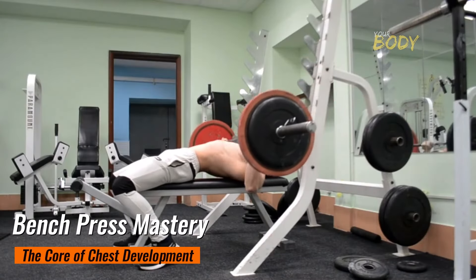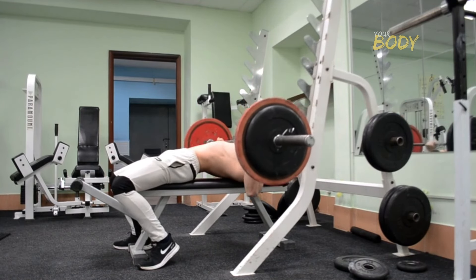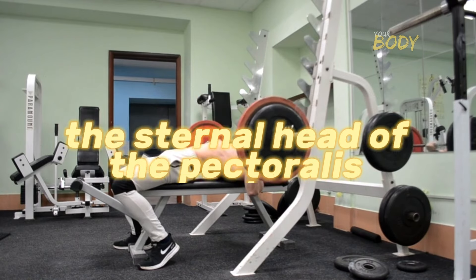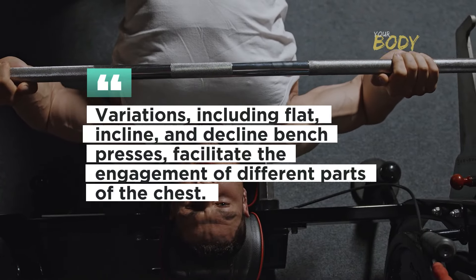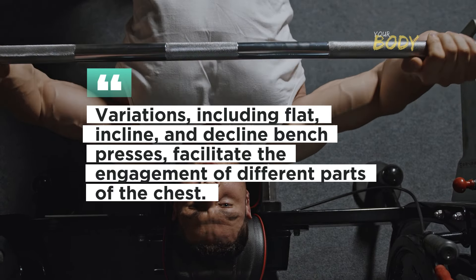Bench Press Mastery: The Core of Chest Development. The bench press stands as the cornerstone of chest training, a foundational compound exercise that targets the sternal head of the pectoralis major, triceps, and anterior deltoids. Variations including flat, incline, and declined bench presses facilitate the engagement of different parts of the chest.